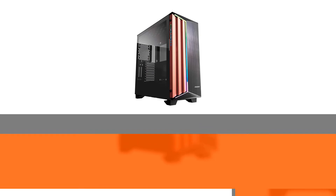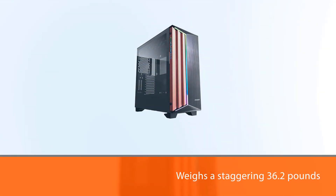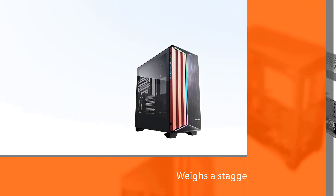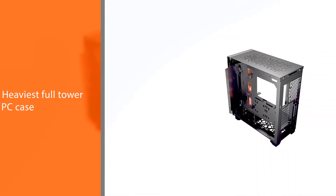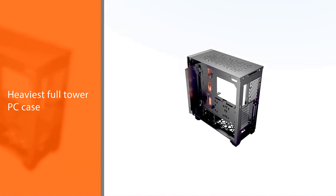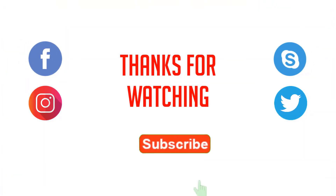The case measures 20.28" L x 9.13" W x 20.59" H and weighs a staggering 36.2 pounds, making it the heaviest full tower PC case in our recommendations. For more details, click the link in the description — thanks for watching the video.